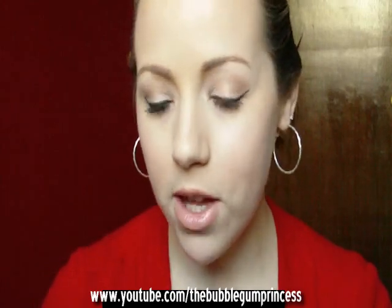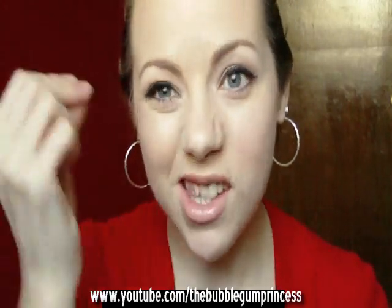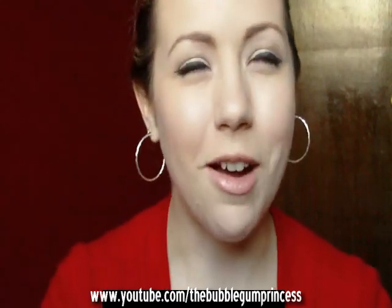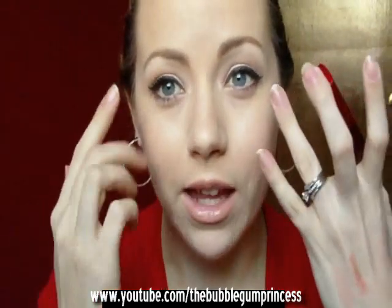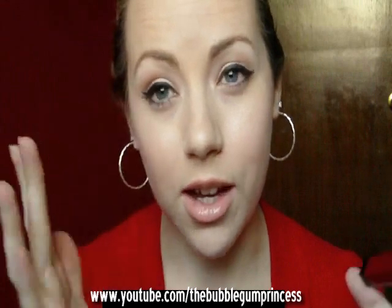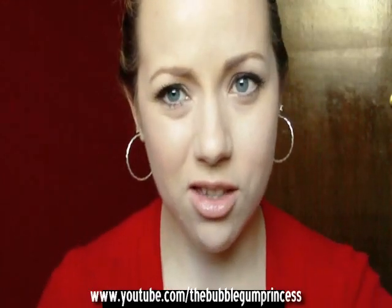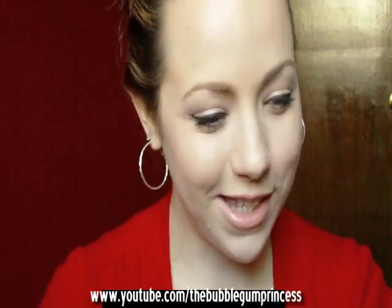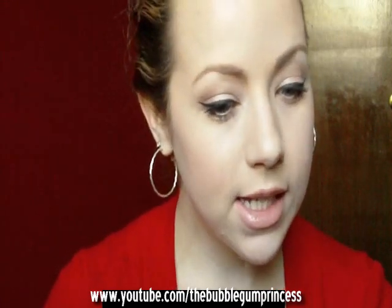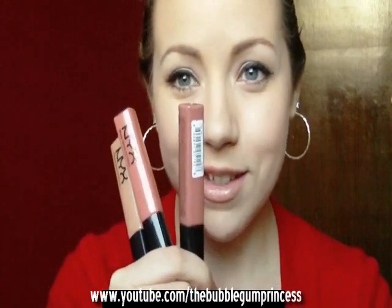I do like Lash Blast, but the thing I don't like about it is it makes my lashes feel hard and crusty, and I had a hard time getting it off with makeup remover — I'd scrub forever — but it comes right off with warm water, which is the weirdest thing. I still like Lash Blast, but I like this mascara because it gives me nice volume and length while keeping my lashes soft.